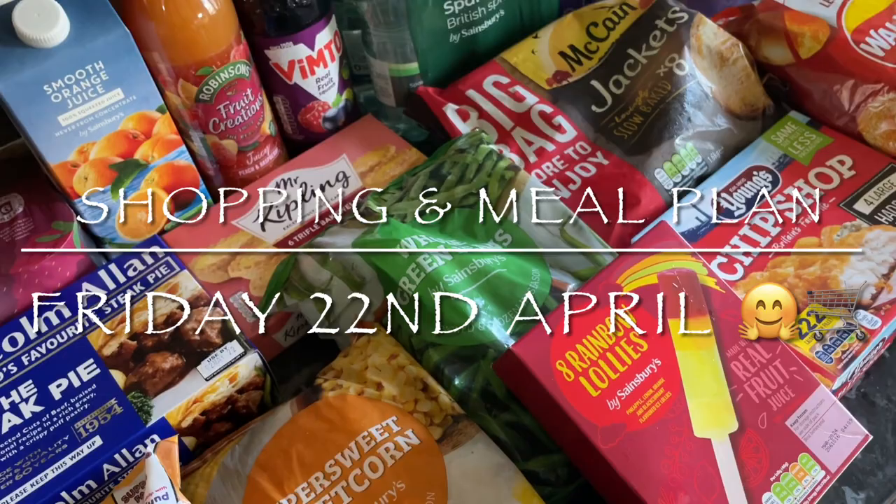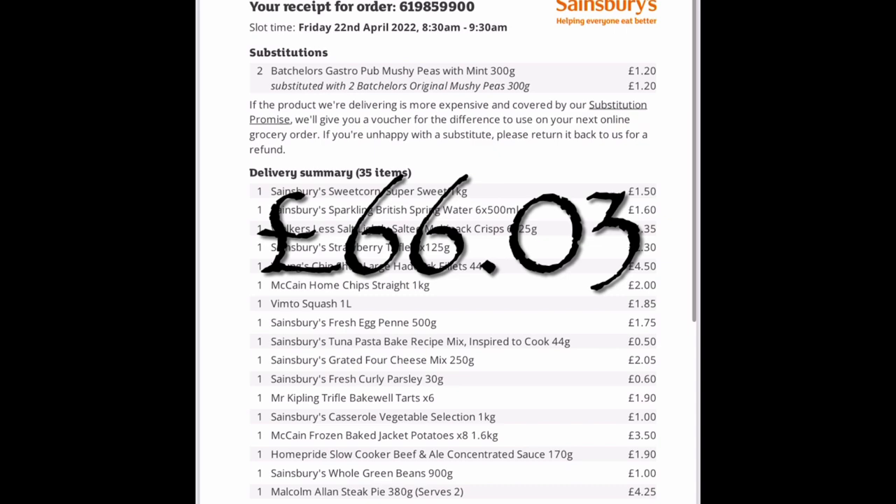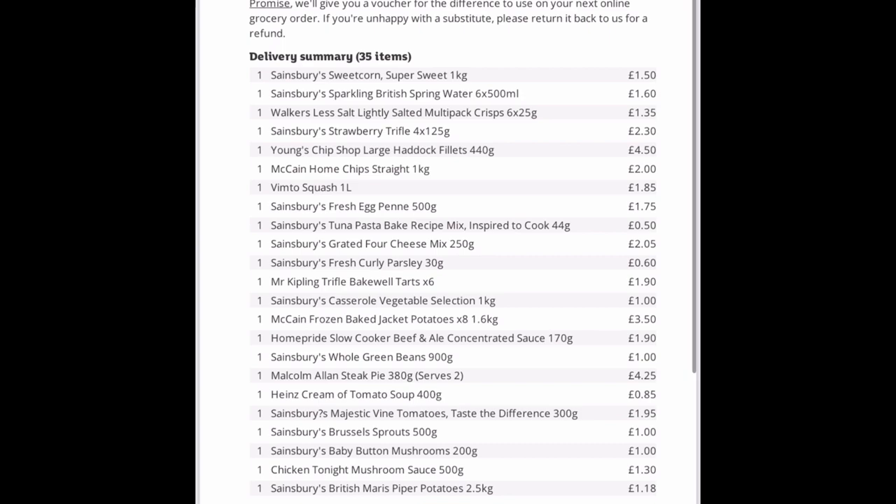We went to Sainsbury's this week and I'm really noticing now that the prices of things are going up. This was just over 66 pounds — it's a home delivery that came about eight o'clock this morning. I am starting to notice different prices and certain things creeping up, so prices are definitely going up, which I'm sad to see, and it makes these bigger shops quite noticeable.